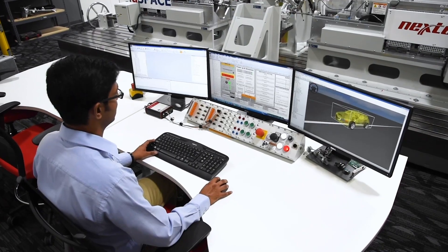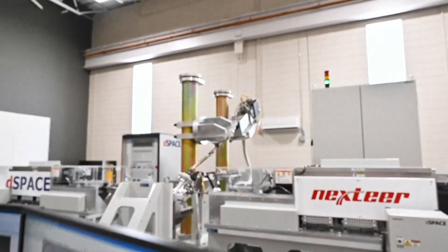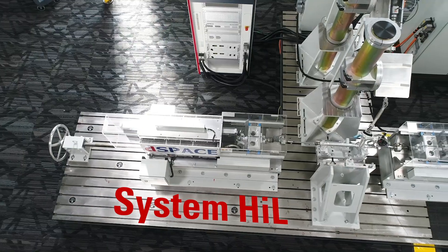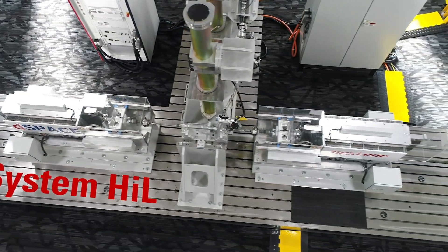Within our validation capabilities, we offer state-of-the-art services that provide our customers with shorter software release times and consistent and efficient test coverage, all in a safe environment.